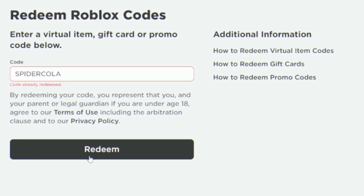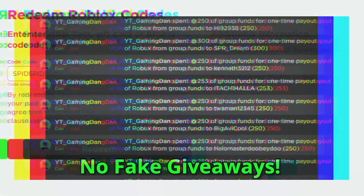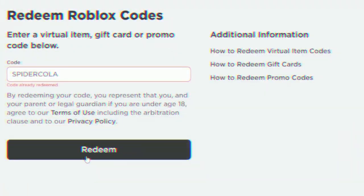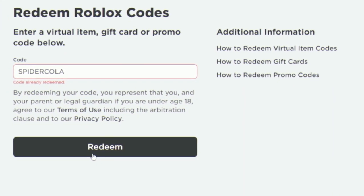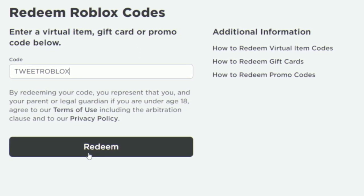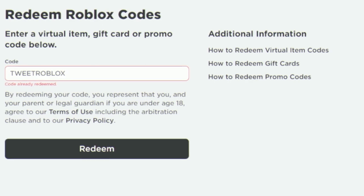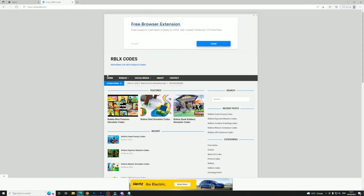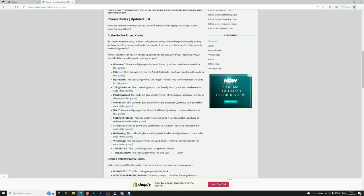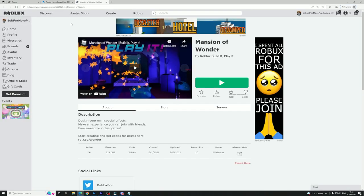If you want to enter my daily Roblox giveaways: like this video, subscribe to the channel, join my Roblox group linked in the description, and comment your Roblox username below. After that, the code TWEETROBLOX can be redeemed at roblox.com/redeem. You can also visit my rblx.codes website, search 'promo codes,' and find even more codes including ones redeemable in the Mansion of Wonder game.